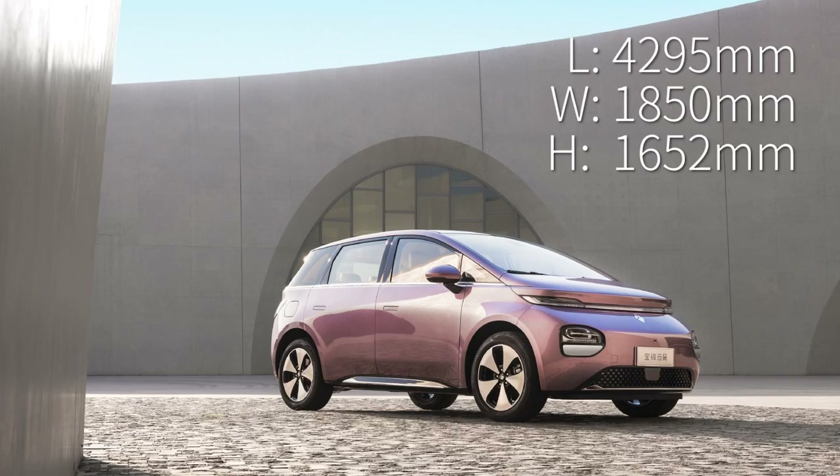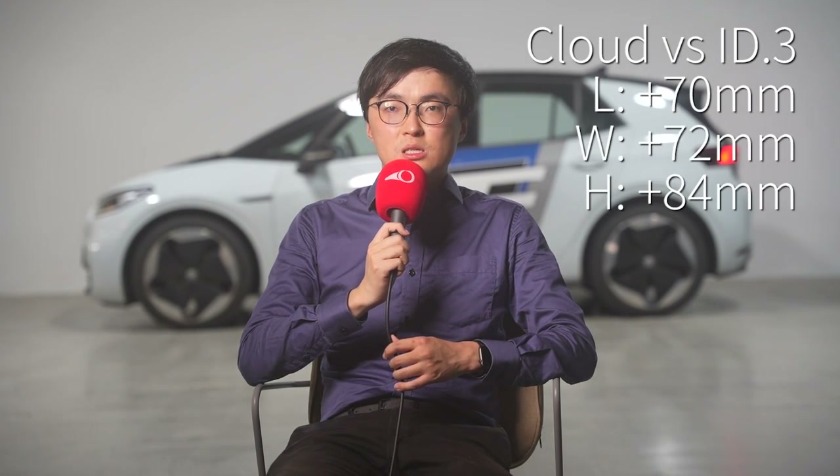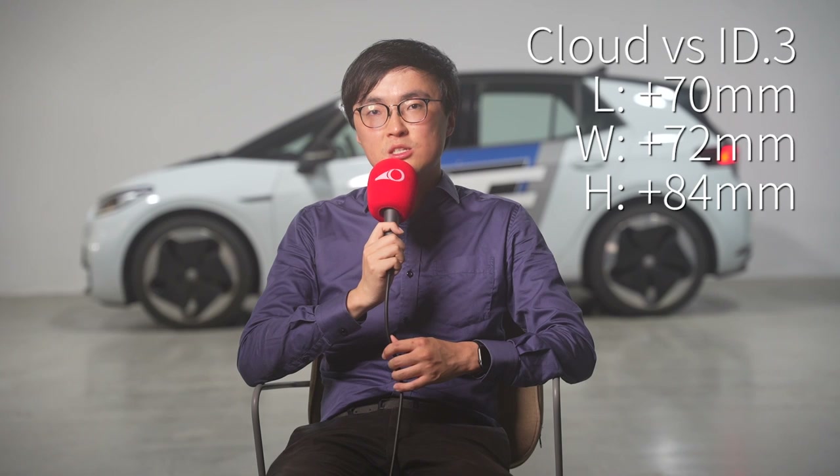From the homologation info posted on MIIT's website, the Baogun Cloud measures at 4,295mm long, 1,850mm wide, and 1,652mm tall. That is 70mm longer, 72mm wider, and 84mm taller than the Volkswagen ID.3 behind me.